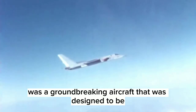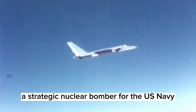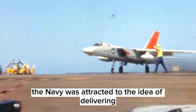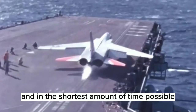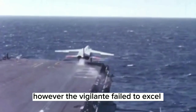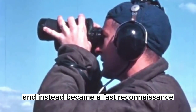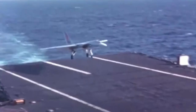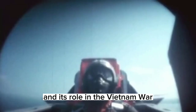The A5 Vigilante was a groundbreaking aircraft designed to be a strategic nuclear bomber for the US Navy. With its Mach 2 plus speed capability, the Navy was attracted to the idea of delivering nuclear payloads at high speeds in the shortest amount of time possible. However, the Vigilante failed to fulfill its intended role for several reasons and instead became a fast reconnaissance aircraft during the Vietnam War. In this video, we will take a closer look at the A5 Vigilante aircraft, its design, history, and its role in the Vietnam War.